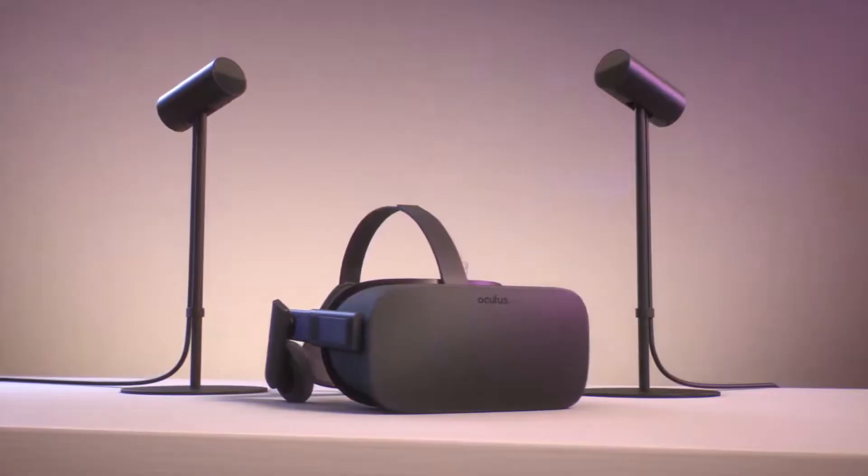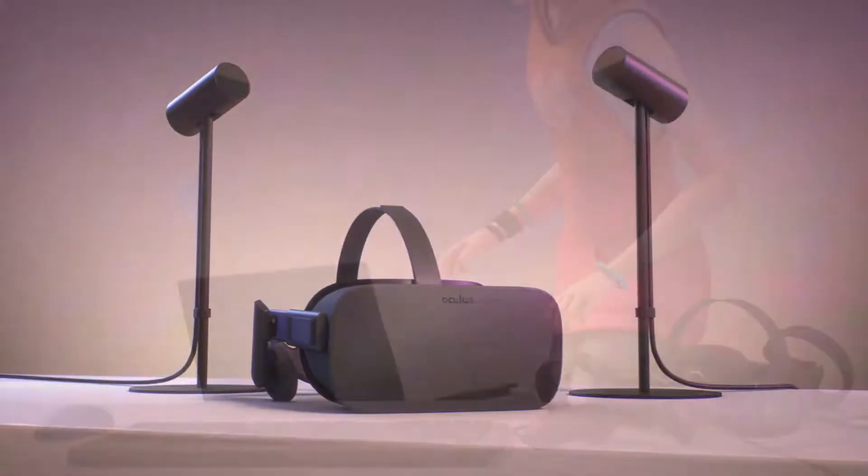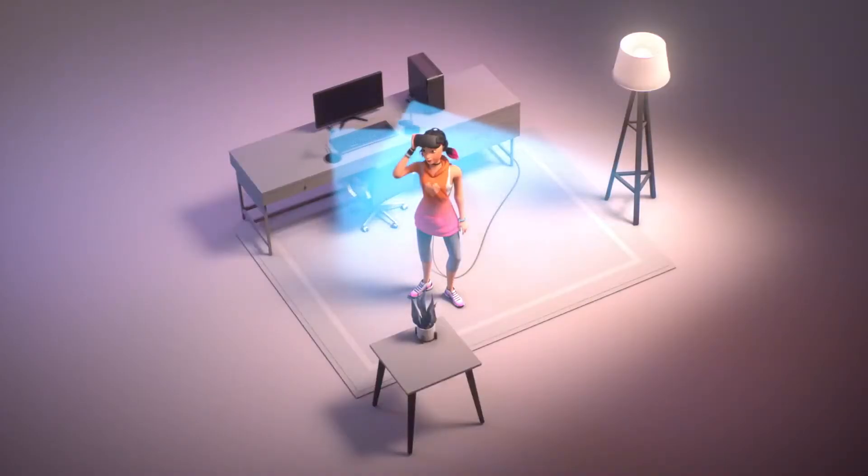Some headsets use at least two external base stations that track your movement by emitting a laser pulse at very high frequency. This is so far the best tracking system available, and it can track the user's full body.